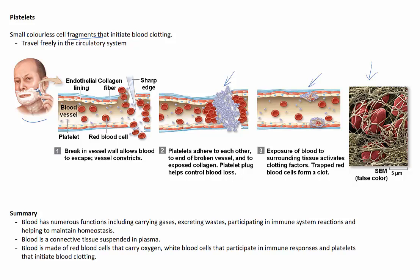Blood that clots too slowly can lead to severe blood loss. Haemophilia, for example, is an inherited bleeding disorder caused by absent or abnormal clotting factors. Deficiencies of vitamin C or K can also slow clotting and healing of wounds.